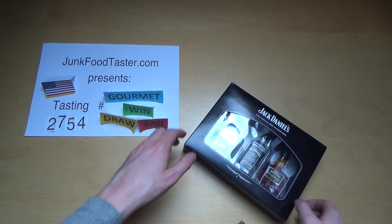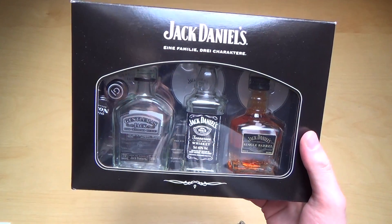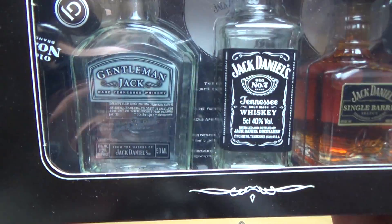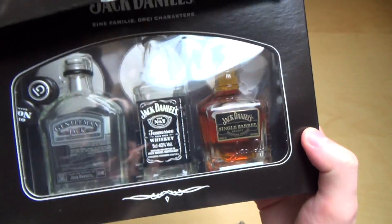Bedankfurtaster.com, episode 2754. I've got a collection of Jack Daniels whiskeys with me here. I've already tasted the first tier — the Gentleman Jack and the Jack Daniels Number 7. And today it's time for Jack Daniels Single Barrel.